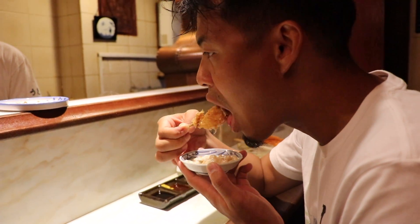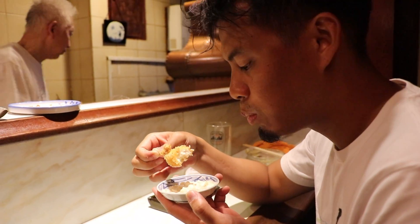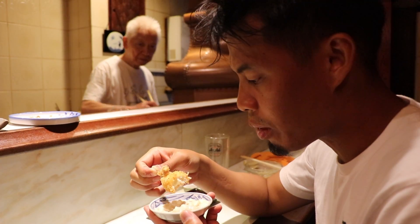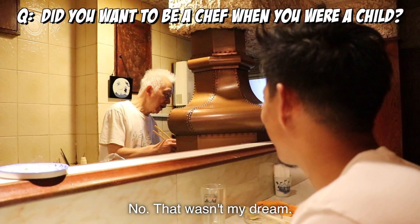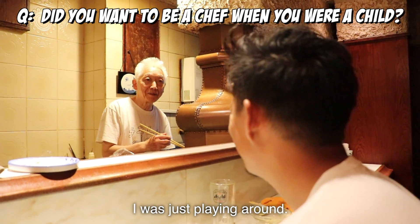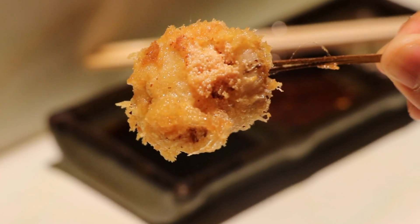Wow, amazing — right when you break the crispy coating, all the creamy cheese stuff melts inside your mouth. It has some mentaiko in it, and the bengong, which is like a Japanese potato.